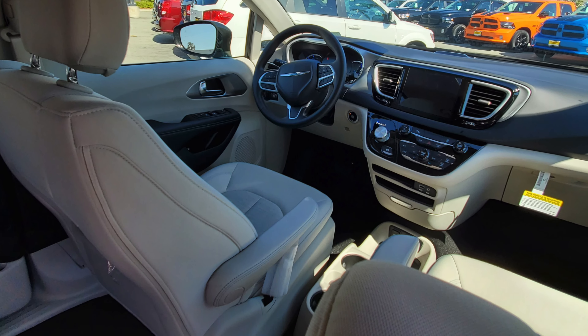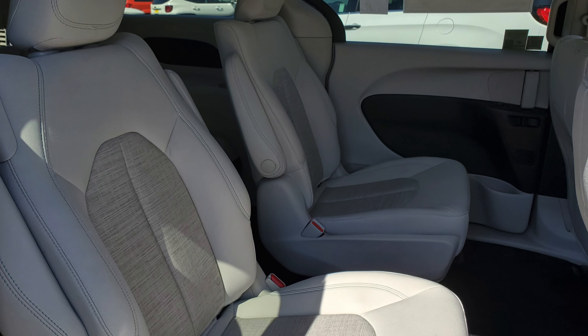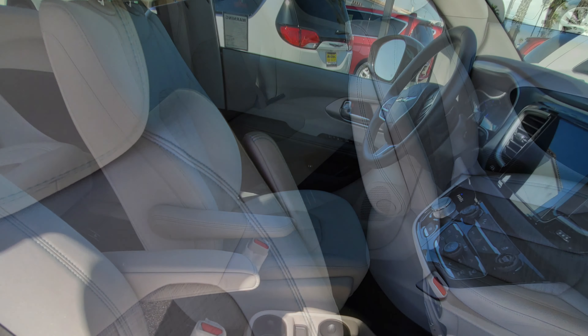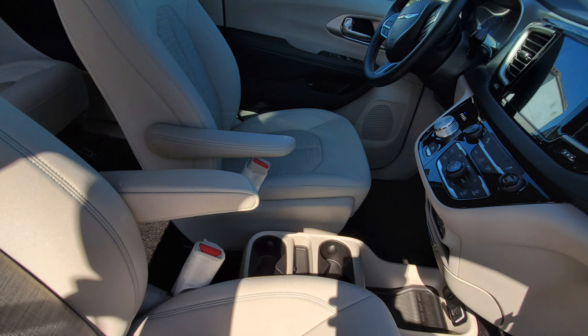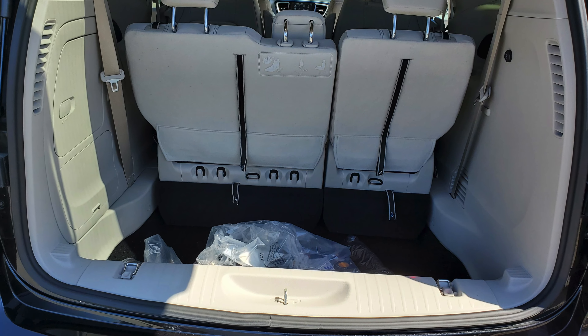This Chrysler Pacifica is actually a 7-seater with very comfortable seats. It also has a third row stow-and-go, and this vehicle also comes with a backup camera. With all this space you actually get 32 cubic feet of space, and if you want, the middle row is actually easily removable.